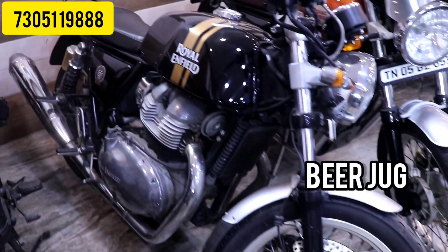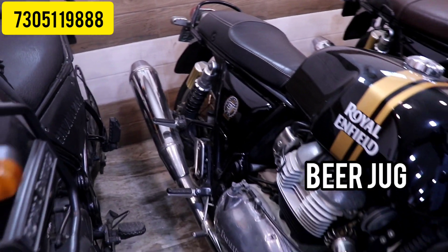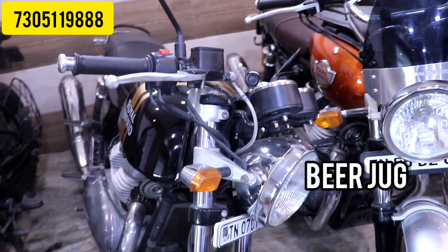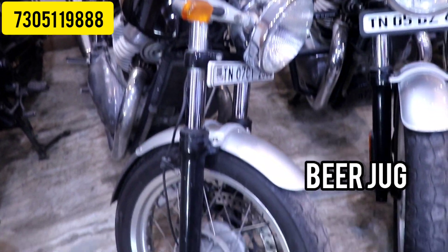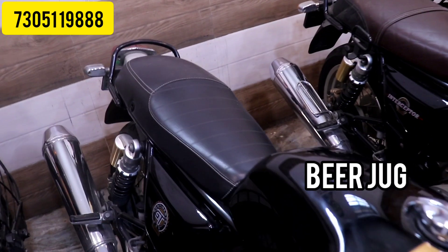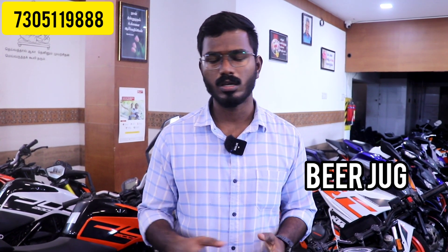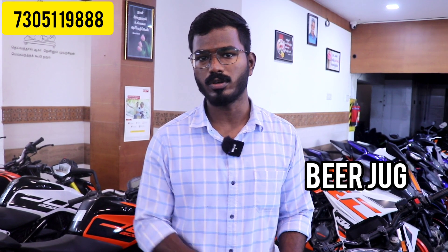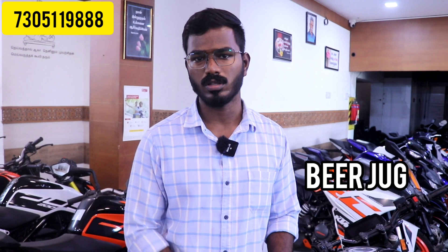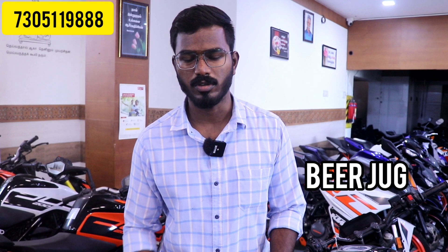The next vehicle is the Royal Enfield Continental GT 650. It is a single ownership model from 2019, with 15,000 to 16,000 km driven. You can check the price and details in the previous video — the video link is in the description. You can click on the previous video.